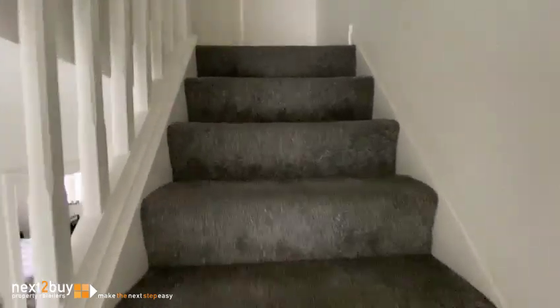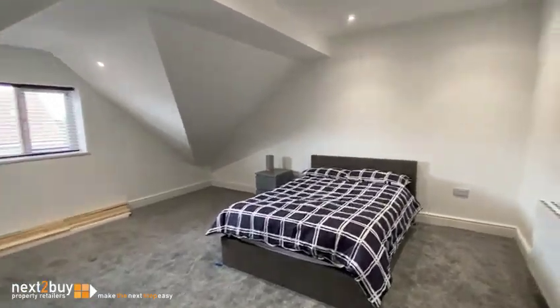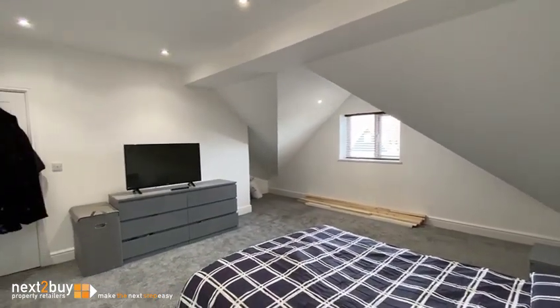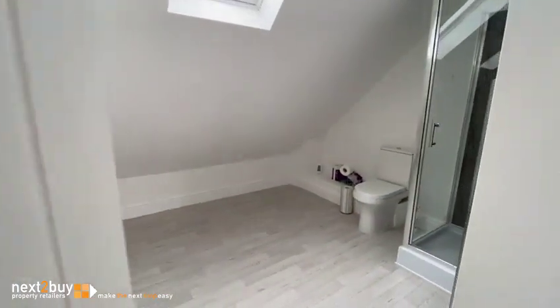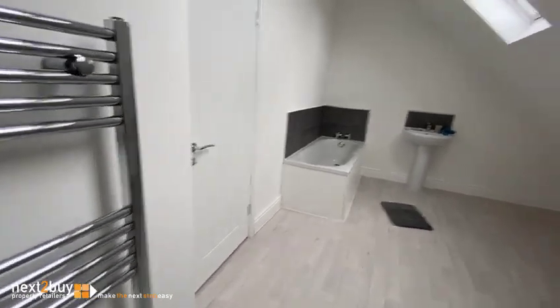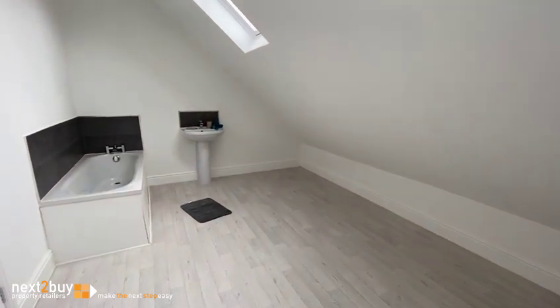And we'll head on to the second floor. And then lastly, we have a very large en suite. And that's our property at Archer Court.